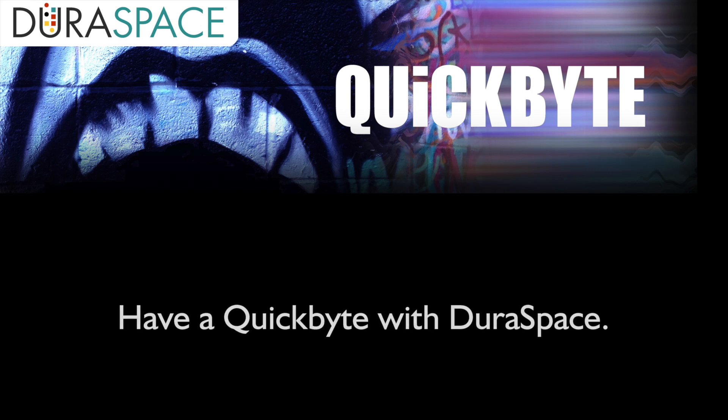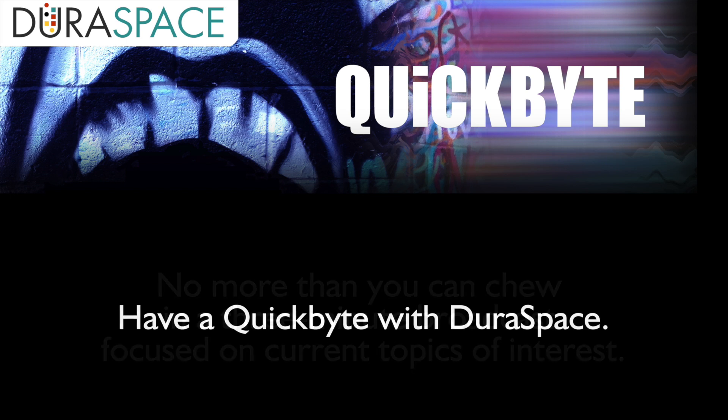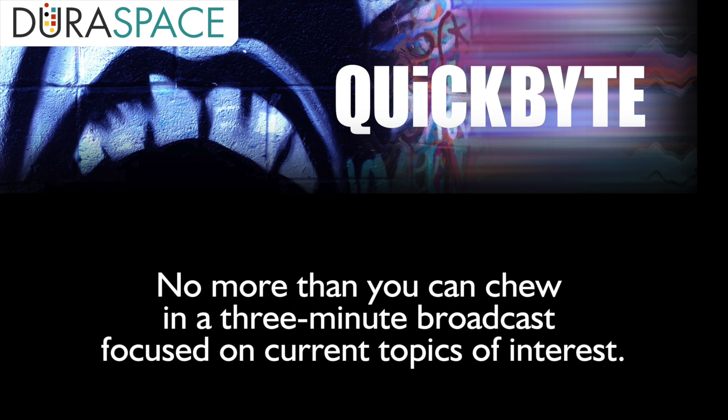Welcome to today's recording. We invite you to sit back and relax and share a quick bite with Duraspace — no more than you can chew in a three-minute broadcast focused on current topics of interest. Today's host will be David Wilcox. Take it away, David.